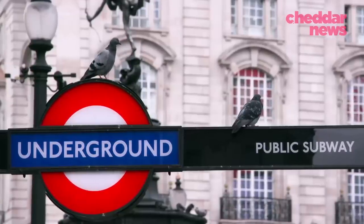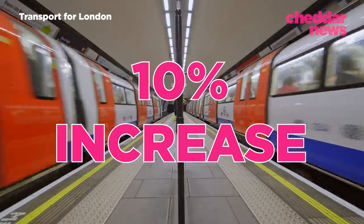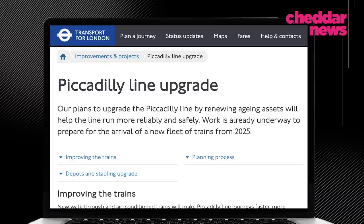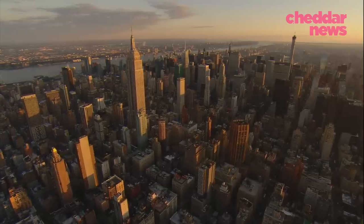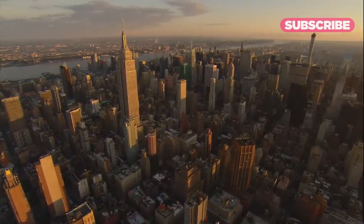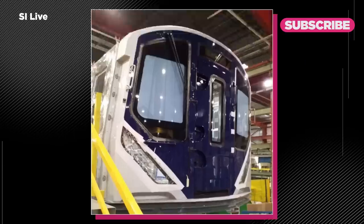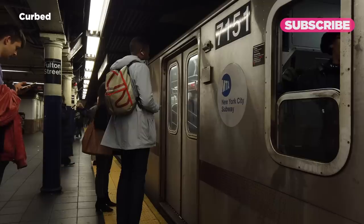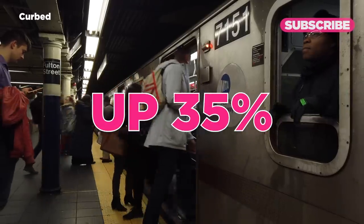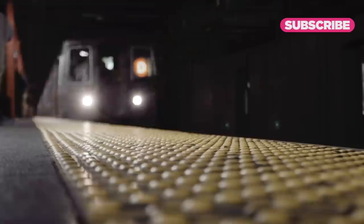London already operates open gangway trains on its subsurface lines, and they found the design could increase the capacity of its deep tube by as much as 10%. London is also replacing its 1970s trains on the Piccadilly line with open gangway trains, which should be completed by 2025. New York City is adding open gangway cars, even if it's at a snail's pace. In 2018, the MTA approved the purchase of 535 R211 train cars from Kawasaki, including 20 trains featuring the open gangway design. New York City's subway ridership is increasing as we come out of the pandemic, reaching 3.7 million trips a day, up 35% from last year. Prior to the pandemic, ridership was hovering around 5.5 million trips per day, so we'll need all the space we can get.